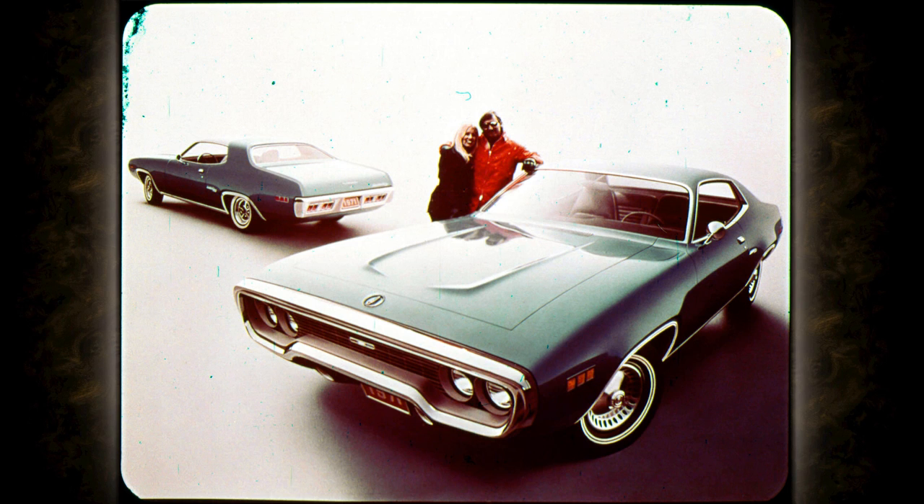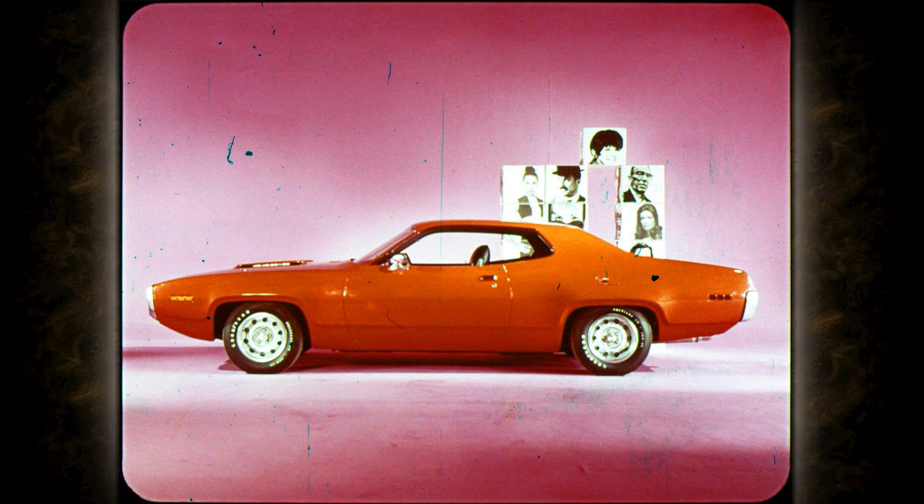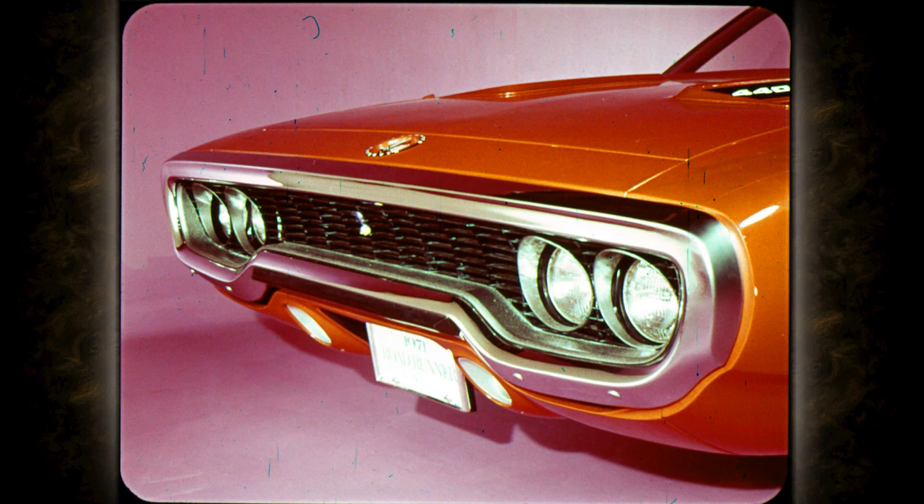The new profile is distinctively unique: the long, sleek, powerful hood with clipped rear deck — the look of motion, speed, and performance — gained by having two separate roof lines, one for hardtops and one for sedans. Moving closer, the loop bumper on two-door models completely surrounds the handsome grille, with parking lights and turn signal lights flanking the license plate.